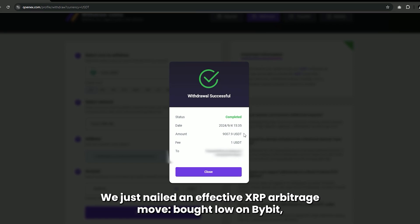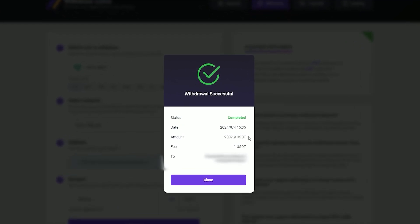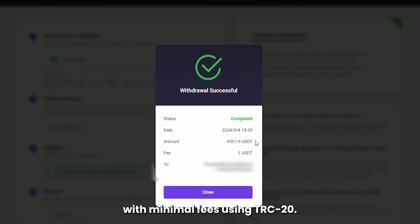And there you have it — we just nailed an effective XRP arbitrage move. Bought low on Bybit, sold high on Cunex, and transferred back with minimal fees using TRC20.